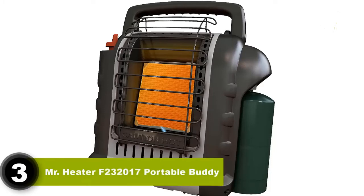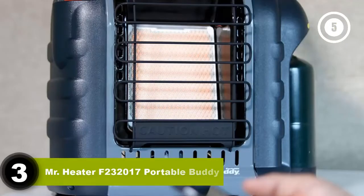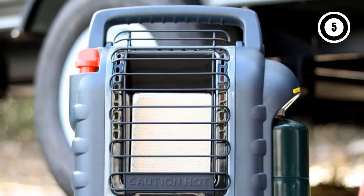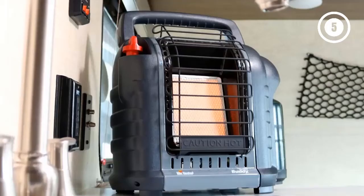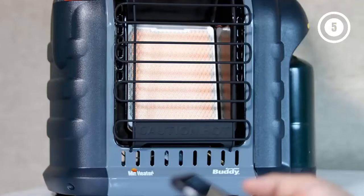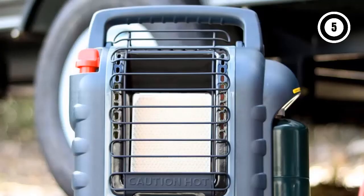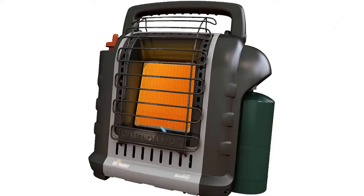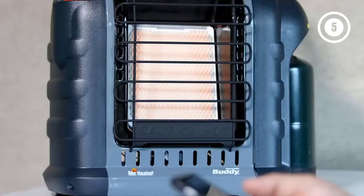Number 3: Mr. Heater F232017 Portable Buddy Heater. Mr. Heater makes another entrance to my list with the F232017 Portable Buddy Heater. As the name implies, this unit is perfect if you want a portable indoor propane heater to carry around the house. It weighs only 10 pounds and has a handle that can be folded down, taking portability to a whole new level. It has two heat settings — low and high — with energy outputs of 4,000 and 9,000 BTU of heat respectively, and it's advertised to heat areas of up to 225 square feet.